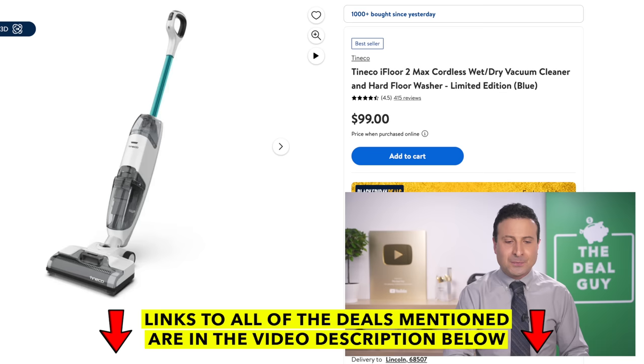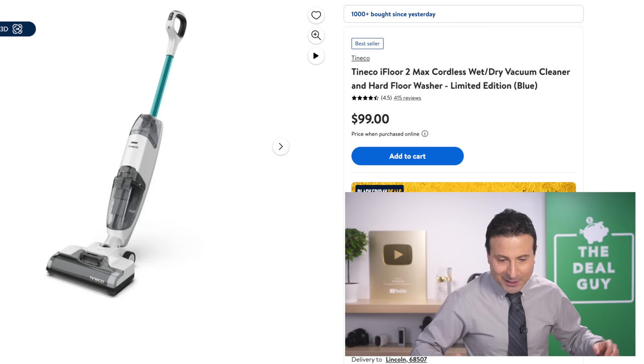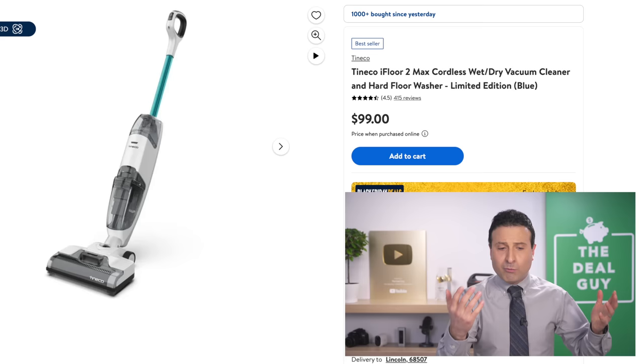The Tineco vacuum at $99 is one of the more sought-after, better-rated ones if you are looking for a Tineco.